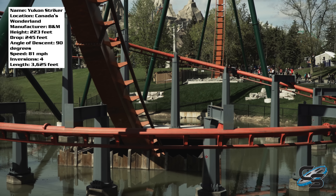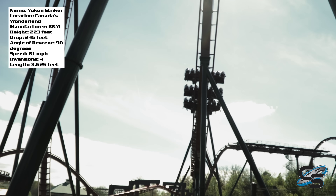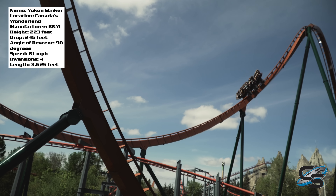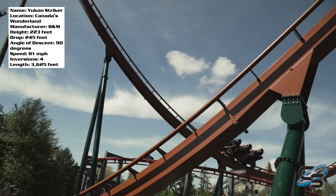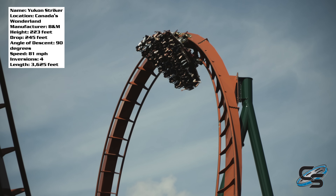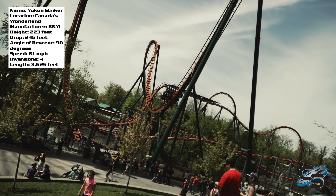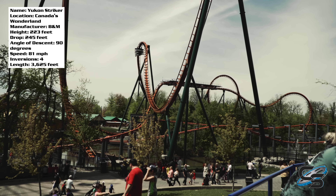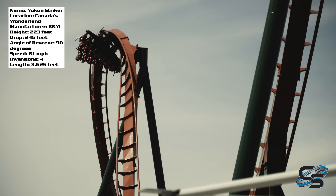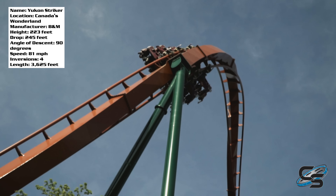Your first big element is a massive immelmann — a very graceful element with so much speed coming out of the drop at 81 miles per hour. You shoot up and twist out, and all the elements on this ride are graceful; they aren't whippy like B&M inverts — everything slowly transitions you from one element to another. The elements are not compact, partly because you're going so fast. The next element is a zero-G roll — it's solid, though definitely not the best zero-G roll out there, and the vests don't help it. But it's nice to see on a dive coaster since it's not a typical element.